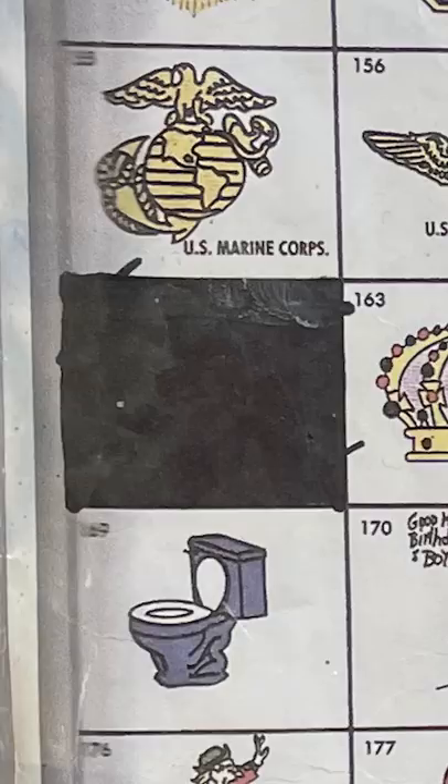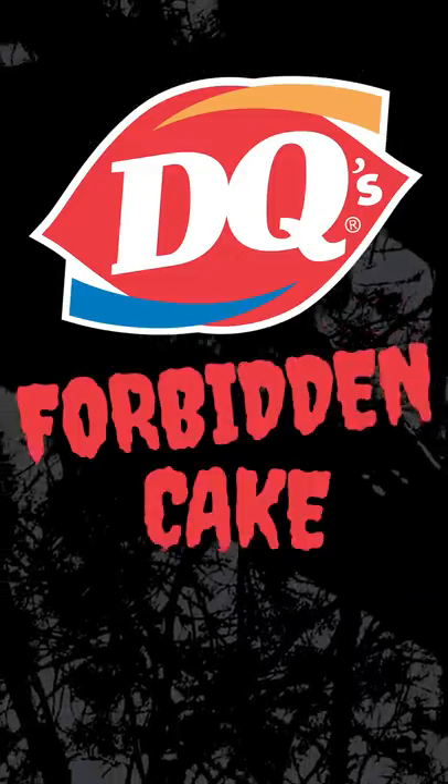But one picture, design number 162, was apparently so beyond the pale that the DQ people had to block it out with a black magic marker. What do you think it was? Let's see if we can solve the mystery of DQ's forbidden cake design.